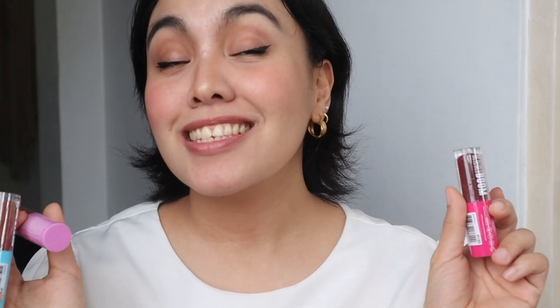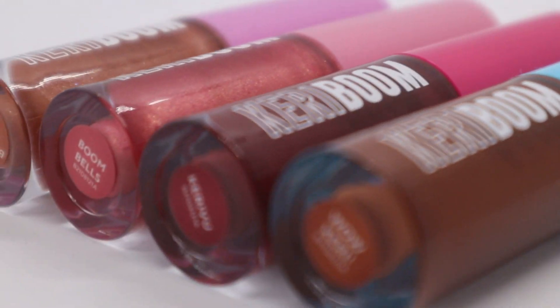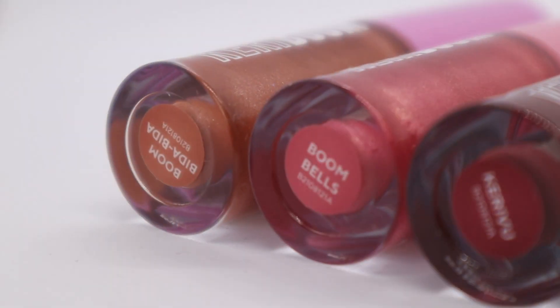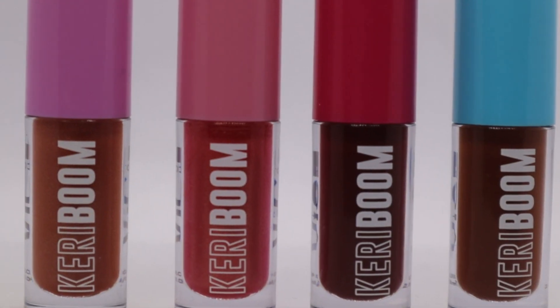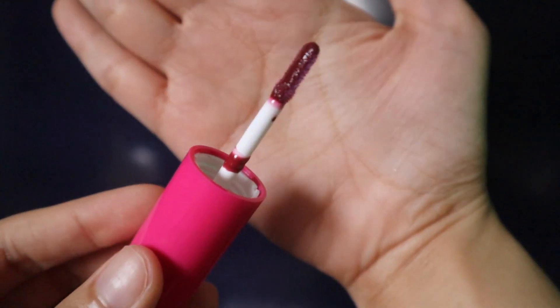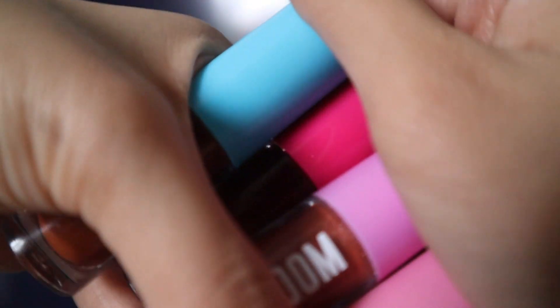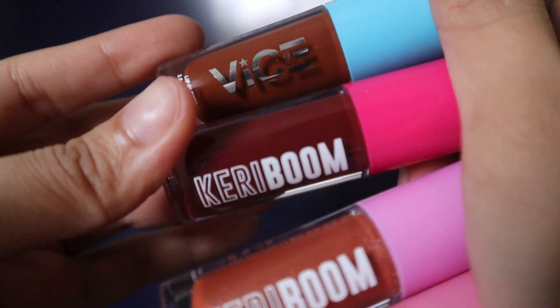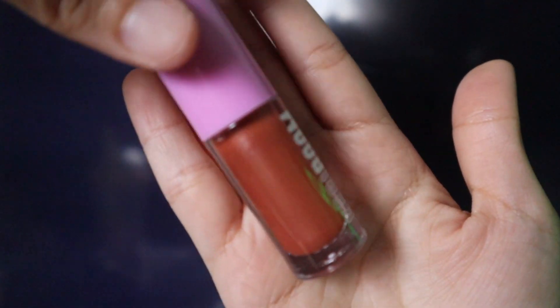Ito yung Keriboom Lip Gloss. So itong Keriboom Lip Gloss ay part ng Keriboom Collection. What I have is just the lip glosses. The lip gloss is a high shine gloss that glides effortlessly on the lips. This long-lasting minty formula gives the lips maximum juiciness without the sticky feel — para sa Keribu, Wowkeri, Bumbels, and Bumbida Bida.